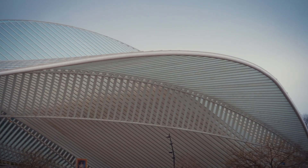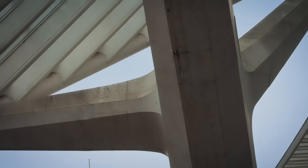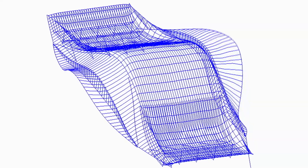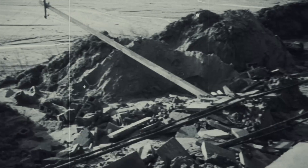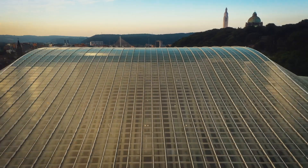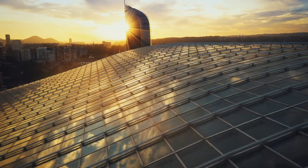A vast, curving monolith of concrete, glass, and steel. An extraordinary design that tests warned could take off in high winds, carved out of a hill with a history of violent landslides. This is Liège-Guillemins Station in Belgium.